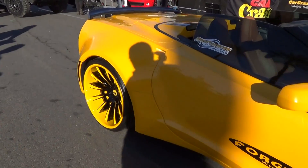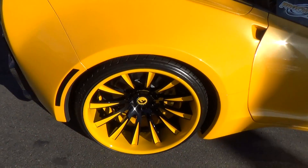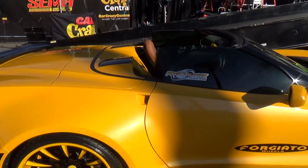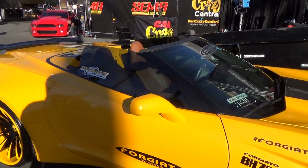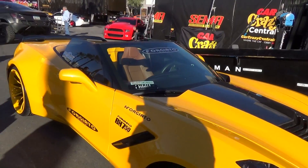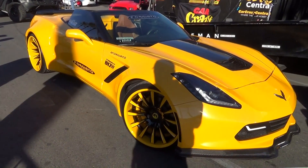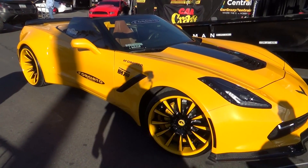Cool, so anyways, there you go — 2014 wide-body Corvette out here at Car Crazy McGuire's stage, SEMA 2014. Hope you all have enjoyed it, see you.